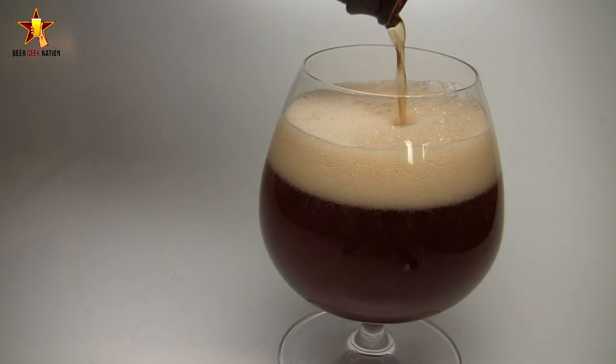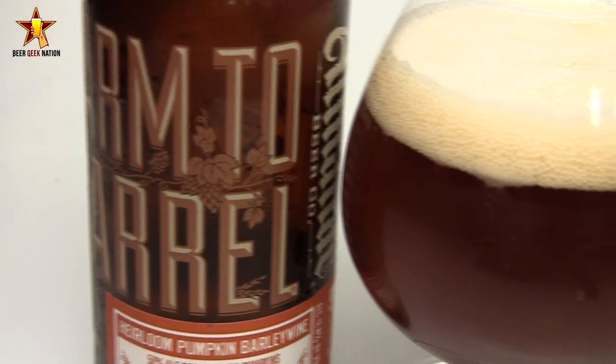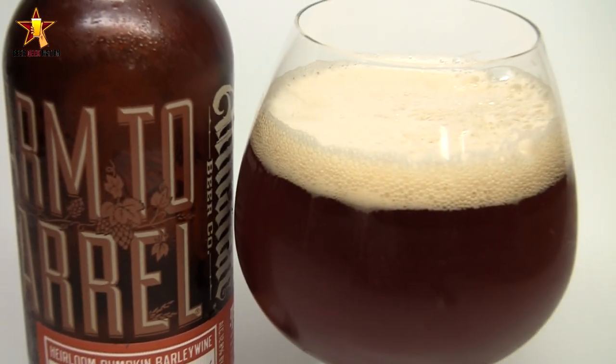Almanac is doing some really cool stuff — a farm-to-bottle kind of concept, some great barrel aging, some blending. Looking forward to this one. I've got a lot of recommendations to review this one, and I've never had anything from Almanac.